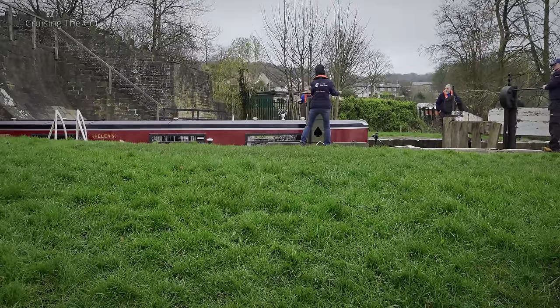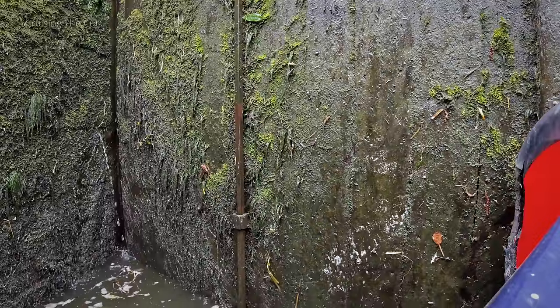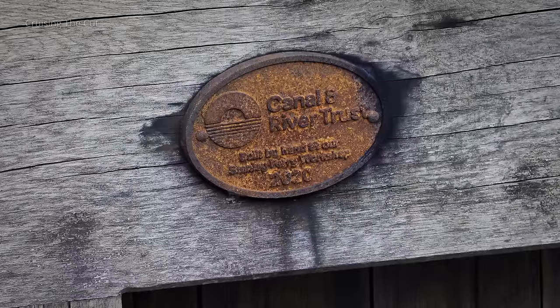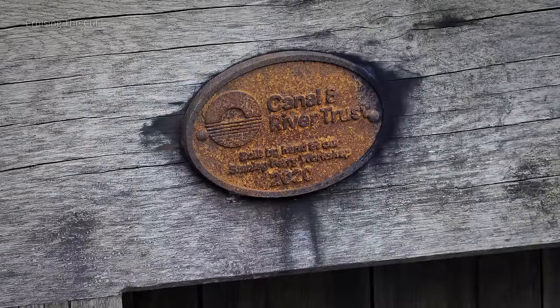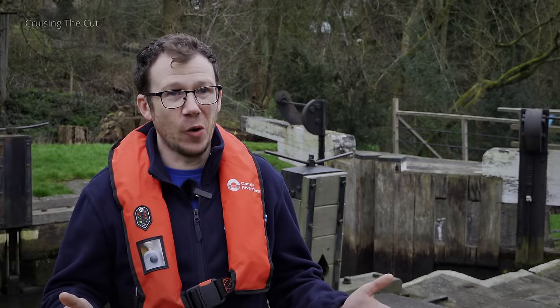We use traditional materials — local quarried stone. Our canal gates are made of oak; we make them in-house at Stanley Ferry, which is just outside of Wakefield. And we do the best we can to keep this canal going.